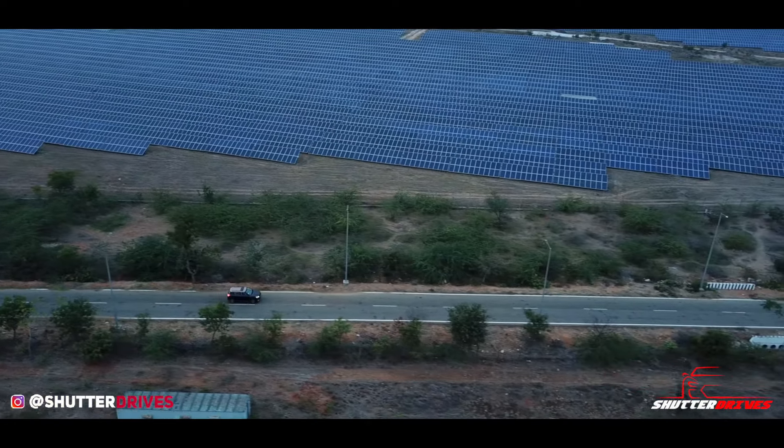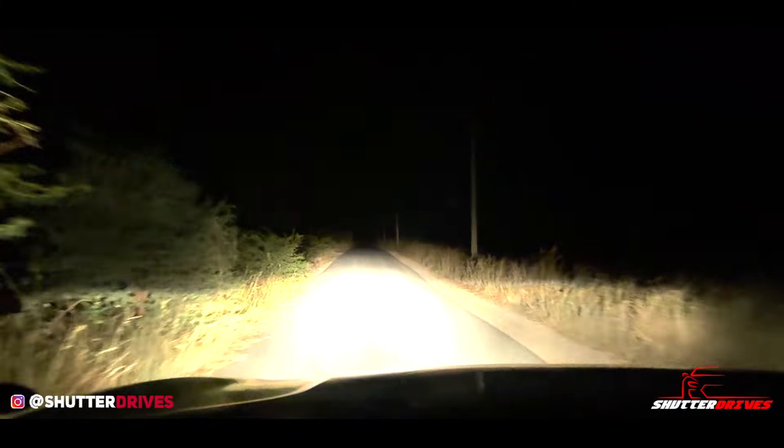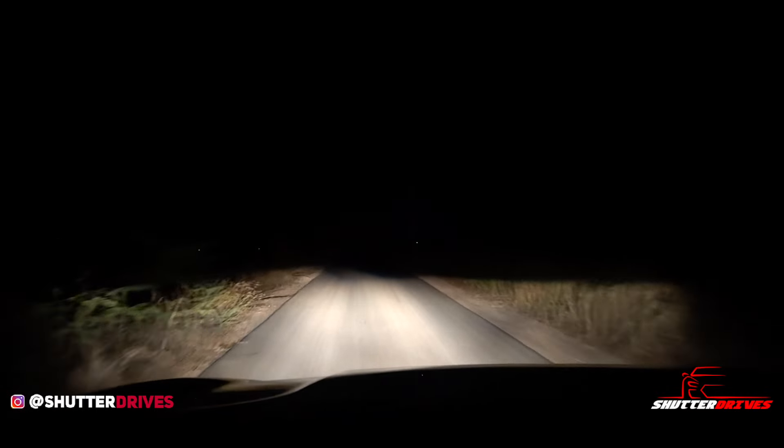It is getting dark and we must head back to the city. The excellent headlights of the XEV40 EL Pro are a true asset in such situations.